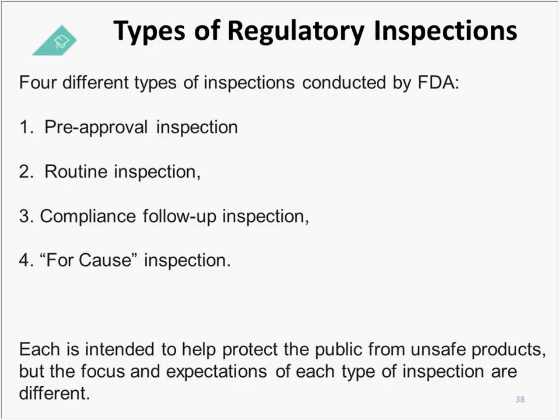Let's talk about types of regulatory inspections. It is very important that when the FDA or any regulatory body shows up at your facility, you understand the type of inspection they are there to perform, because that will set the tone and provide a lot of information. One type is a pre-approval inspection, where they are assessing your quality systems to make sure you are in compliance, and then give you the green light to start releasing your product to the public.